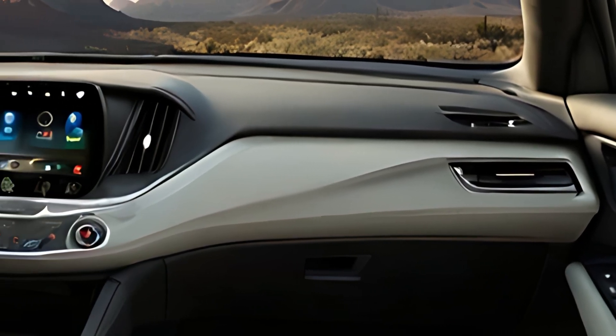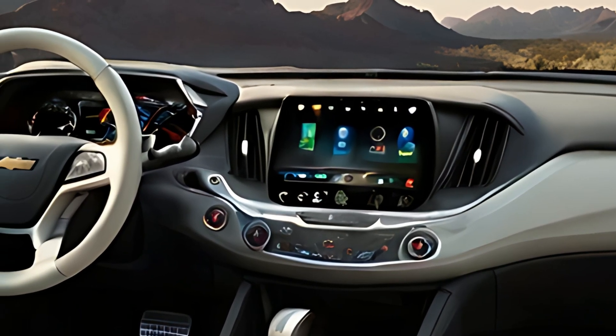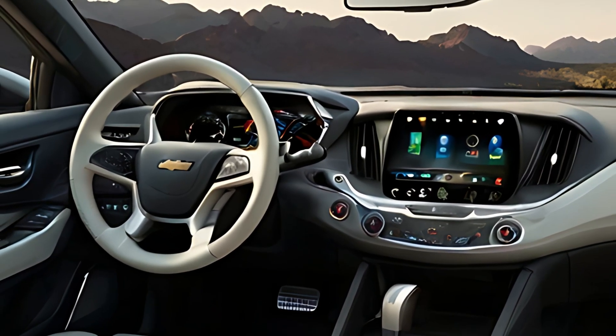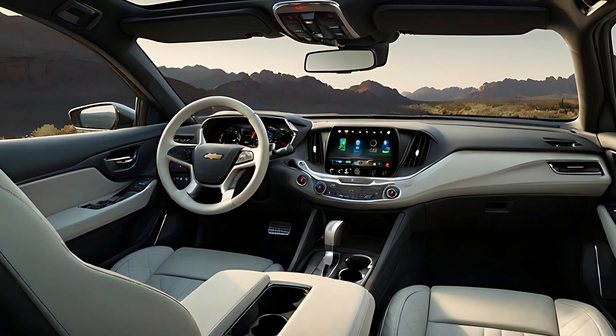The Chevrolet MyLink infotainment system provides easy access to navigation, entertainment, and connectivity features through its responsive touchscreen interface. Additionally, the vehicle offers wireless charging, multiple USB ports, and a Wi-Fi hotspot, keeping drivers and passengers connected on the go.